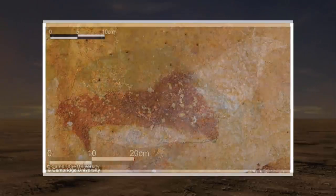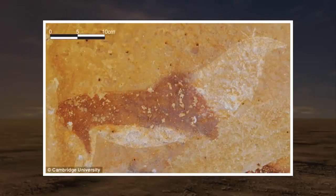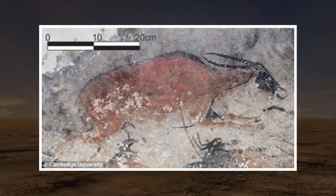The team used a technique known as accelerator mass spectrometry radiocarbon dating, which is similar to traditional radiocarbon dating, but analyzes smaller fragments instead of the complete artifact.